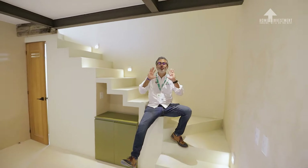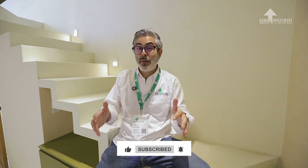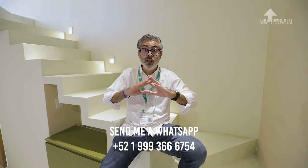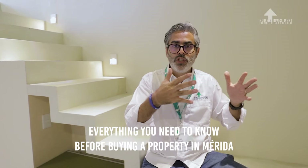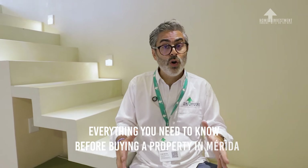We are here in Mérida, Yucatan. Before I tell you the whole story about this beautiful property, please don't forget to subscribe to my YouTube channel. In the description you will find my WhatsApp number so you can send me a text right away, or the email account as well, or you can even book a Google Meet right away. I also want to explain in detail the legal procedures to buy a property in Mérida, Yucatan, and the fiscal situation that you need to know.